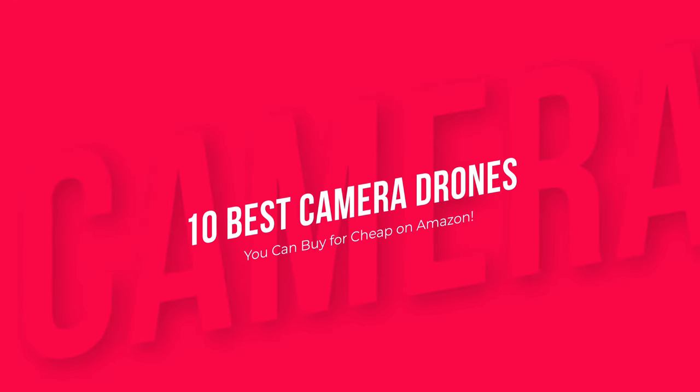Those were the 10 best camera drones you can buy for cheap on Amazon. Product links are in the description.